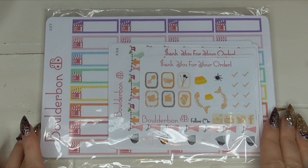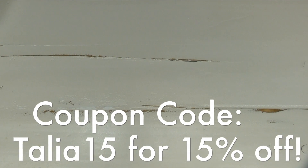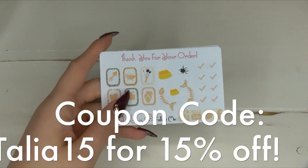The next sticker company I want to share is Boulder Bond. I have been following Bonnie's channel since I got into planning — she is seriously the sweetest girl and I absolutely love her videos. I'll list a link to her channel in the description box below. I placed an order for some stickers I'd been eyeing up, and then she so kindly sent me some other ones to share with you guys.